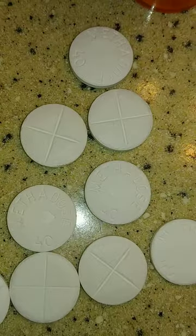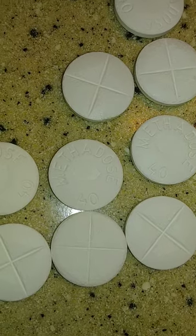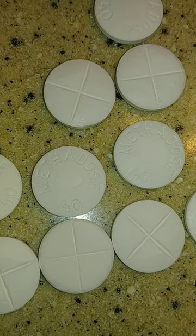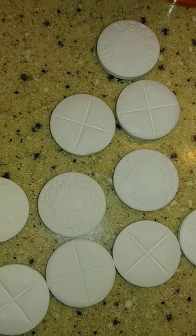Then you got your half milligram peach Xanax with your cursive R on it and the 029 on the other side. And then of course your wafers or biscuits - what we call your methadone, Methadose 40 milligrams. And then I had some broken up C1 Klonopins and a half a bar, the Y21.